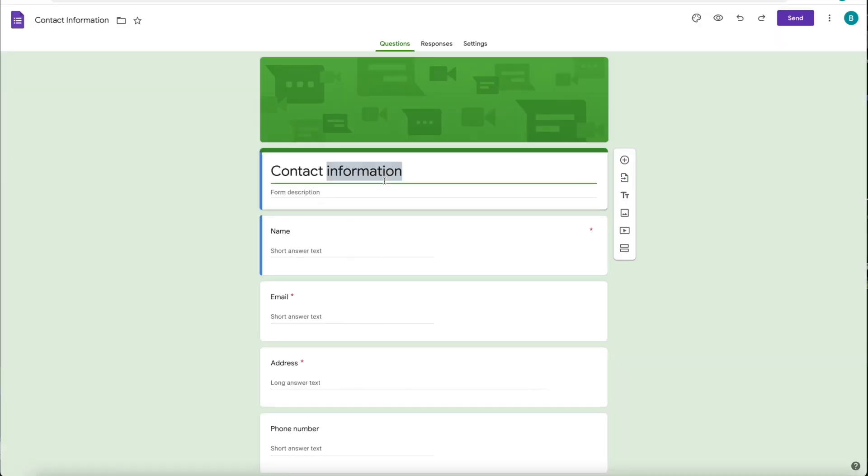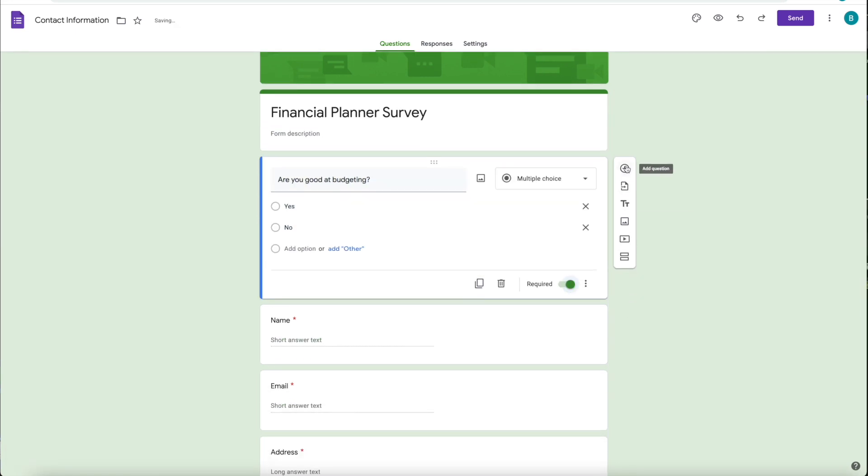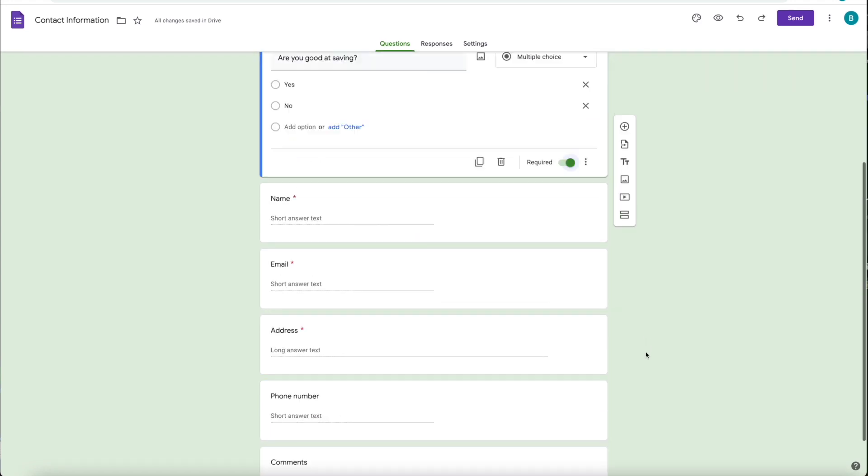To build up a newsletter list, you could create your own form asking your customers if they are good at budgeting and saving, and require them to give you their email address in order to send their personalized results. However, this doesn't really grab their attention and motivate them to fill out your form. Plus, people don't really know if they are good at budgeting and saving, making it less likely for them to fill out your survey. Alternatively, you could try to find or create a plugin for your WordPress, but this might take a lot of time and money.